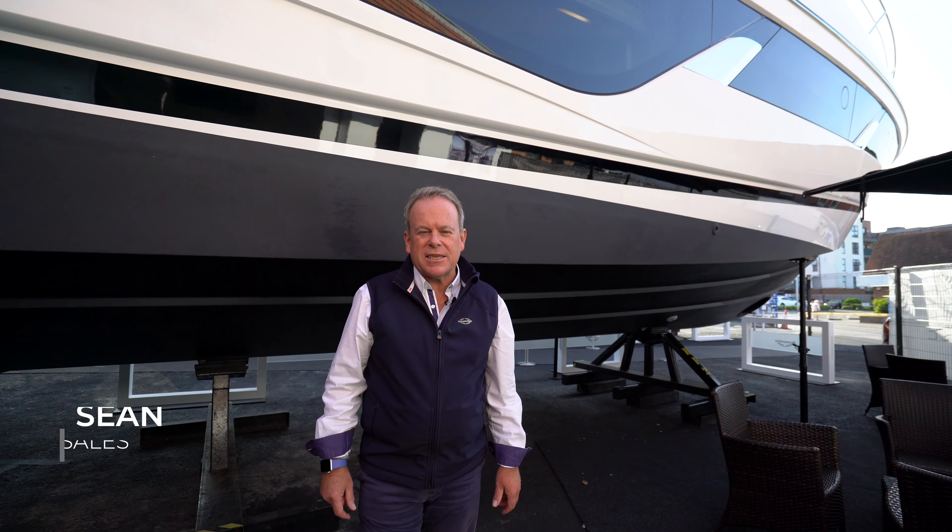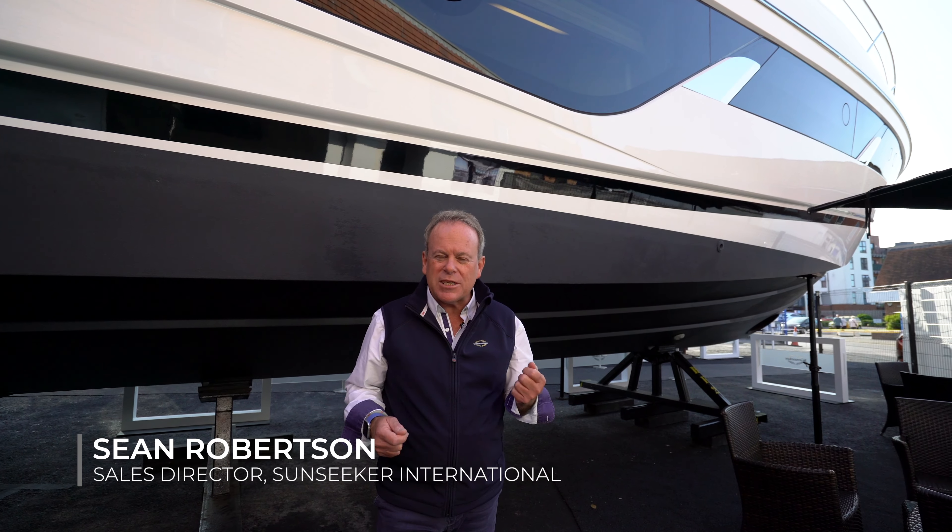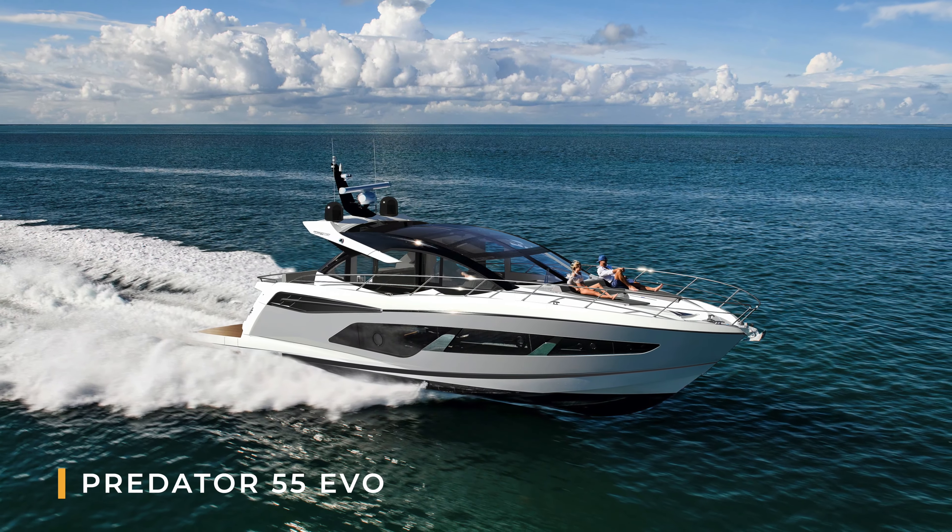Good morning. My name is Sean Robertson and I'm Sales Director here at Sunseeker International. Today I wanted to give you a good run through of a brand new exciting model, the Predator 55 Evo.